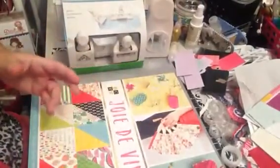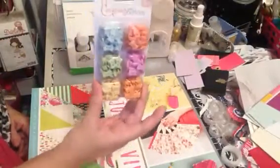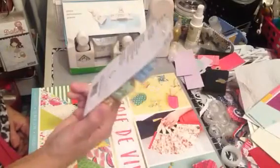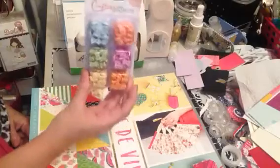I went to the clearance section and they really didn't have much. I found these cute little buttons — if you know me, I do a lot of button art and I thought these would be cute for that. I think these were like two bucks or something like that.